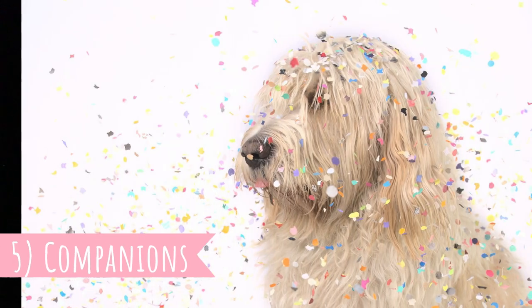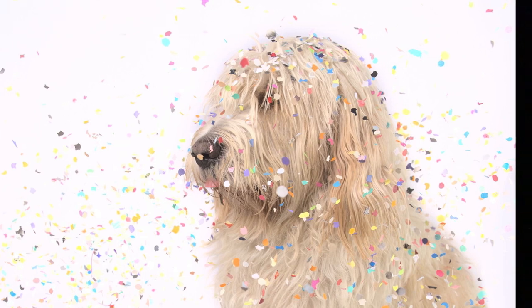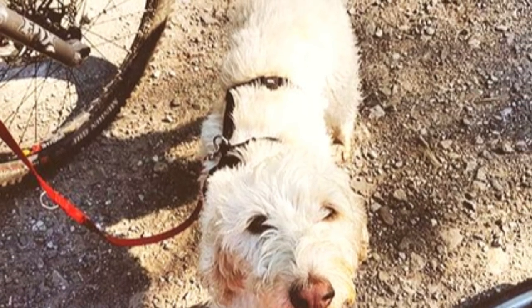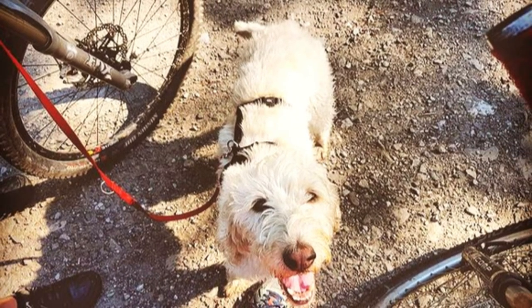Number 5: Companions. The Briquet makes an amazing companion dog, especially for active people who love the outdoors. It is an energetic dog that will be ready for any kind of outdoor adventure with its owners. It is also a very affectionate dog — they love to show and receive a lot of affection from their favorite people.